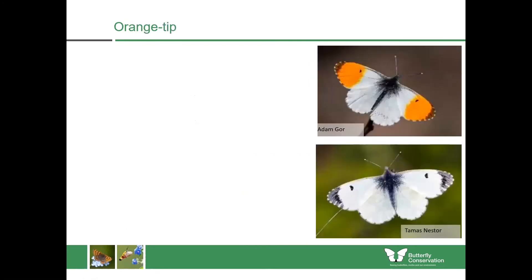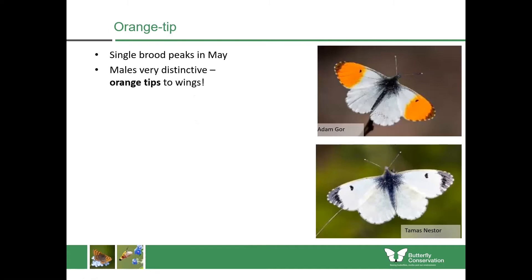Our final white species is the orange tip. We have a single brood of this species in Scotland, so you'll never see it really beyond the middle or end of June. The single brood peaks in May and the males are more distinctive — they have orange tips to the wings, so they're really brightly coloured. You can identify them even if you're driving along and you see them on a roadside.